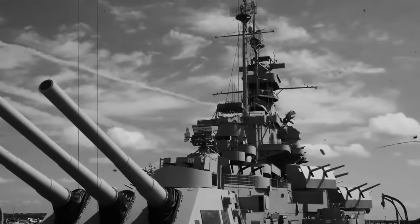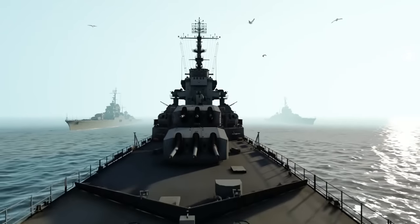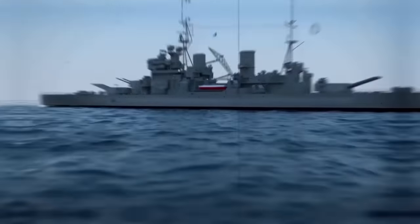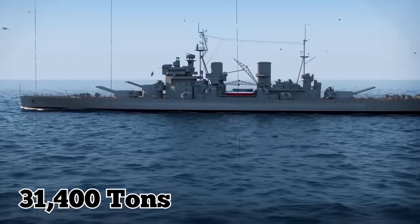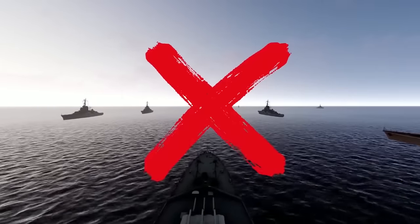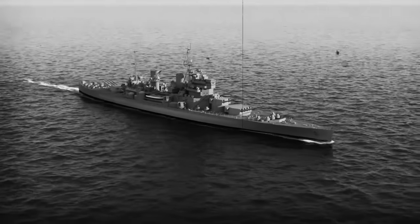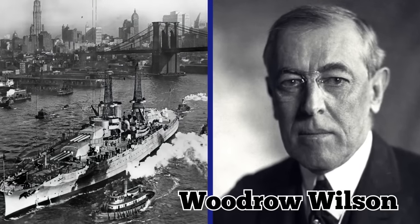It had a dozen 14-inch guns, was 608 feet long, and had a displacement of 31,400 tons. During World War I, the USS Arizona didn't actually do any fighting — it kept watch along the eastern coastline. In 1918, it escorted the ship carrying President Woodrow Wilson to the Paris Peace Conference. Fast forward to 1941, and the Arizona was one of four major battleships that sank during the Japanese surprise attack.